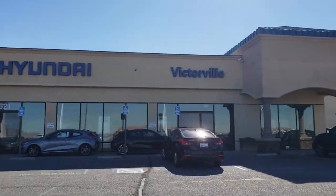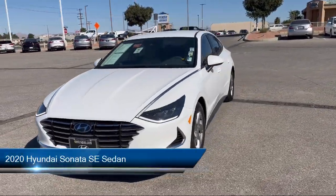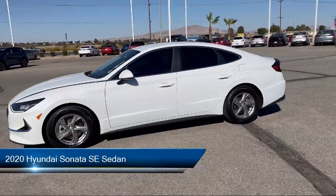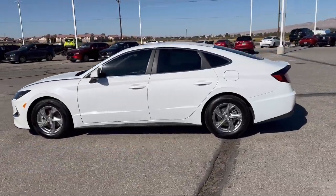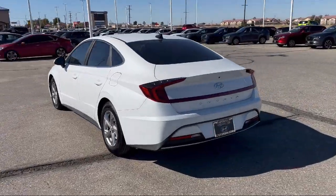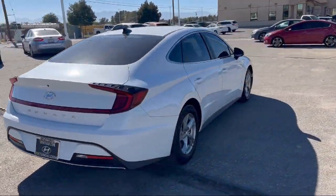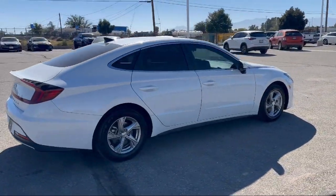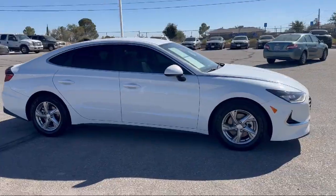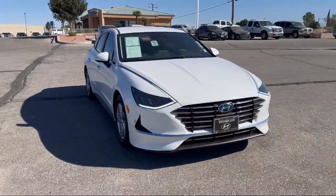Welcome to Victorville Hyundai. Here's a look at another one of our great vehicles from our inventory. It comes equipped with 16-inch aluminum alloy wheels, rear view camera, AM/FM MP3 HD audio system, cargo package, keyless entry, Apple CarPlay and Android Auto, electronic stability control, steering wheel controls, auto high beam headlamp control, outside temperature display, and has less than 50,000 miles on the odometer.